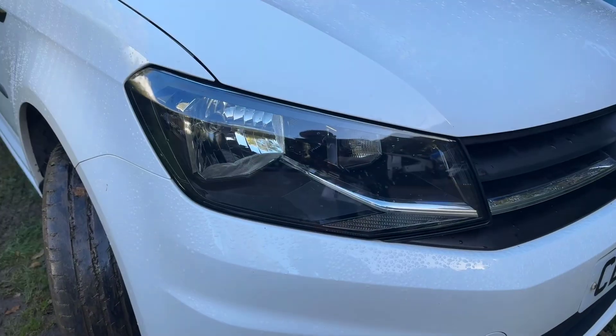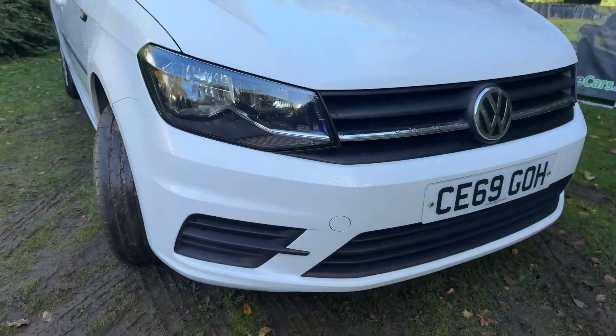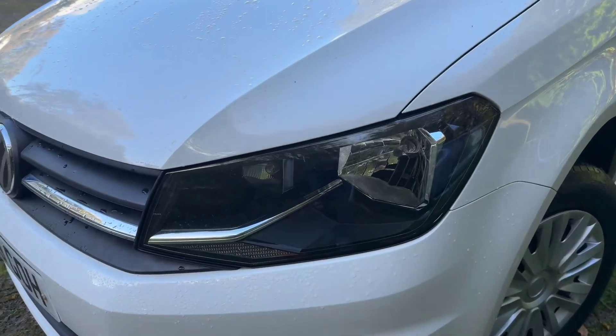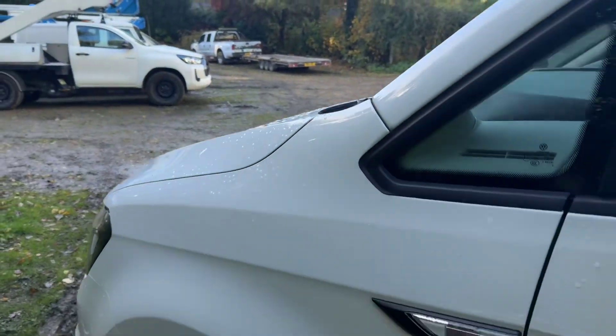The driver's side headlight is nice and clean — no damage, misting or cracks. The front bumper is in great condition, as is the grille, and the passenger side headlight is the same. The passenger side front wing is in nice clean condition.